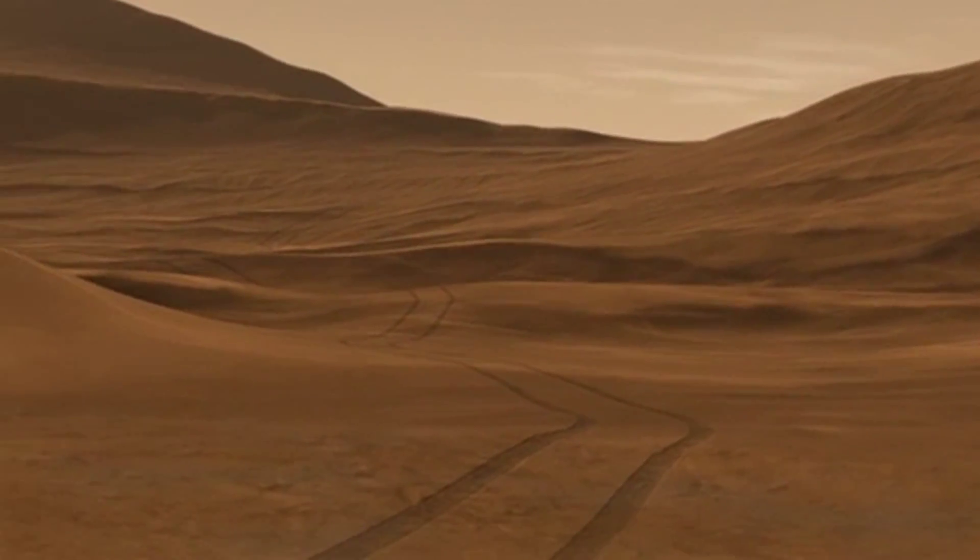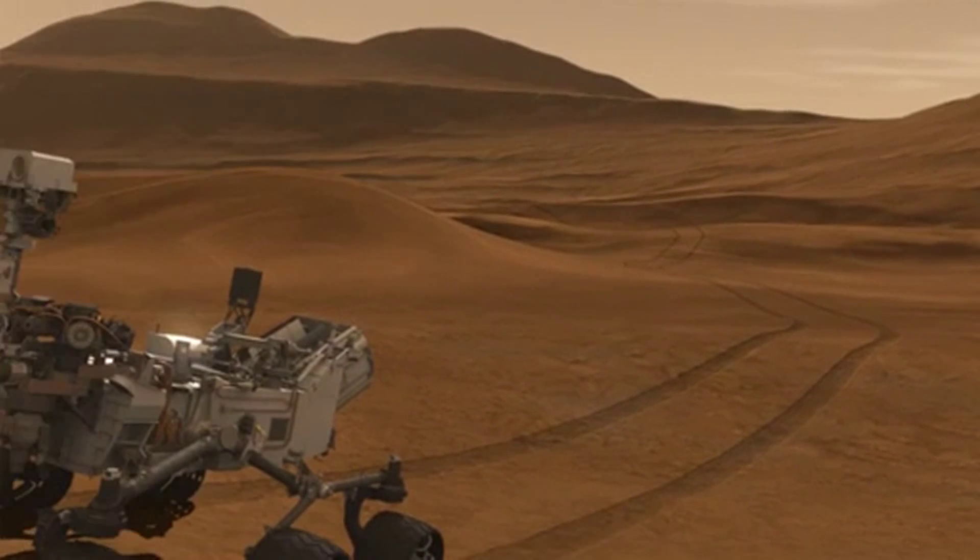The instrument suite carried on the Curiosity rover isn't in and of itself a life detection experiment. But what the Curiosity rover is equipped to do is to look for evidence of ancient environments that could have hosted life — habitable environments.